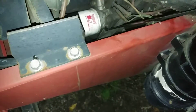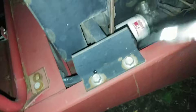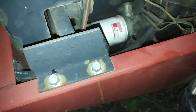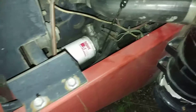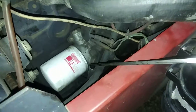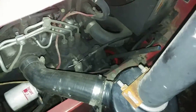Let me check the oil. Wow — yeah, definitely needs the oil changed. I'm getting a few things done before I start focusing on this, but this is gonna be a fun project.